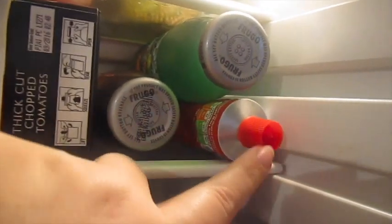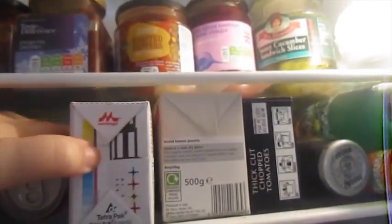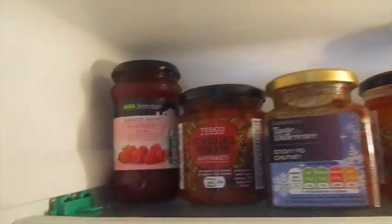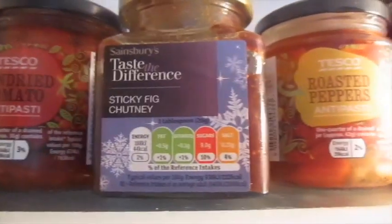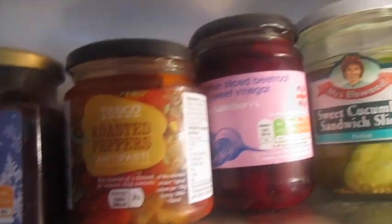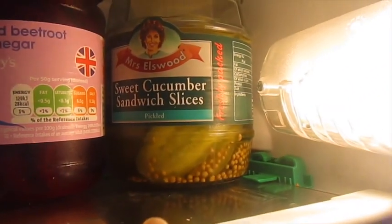Up here we've got some more Frugo juices — there's a green one and a black one. Some tomato puree, chopped tomatoes, and silken tofu that I bought to make a dessert but haven't been brave enough to try yet. We've got two cans of no-added-sugar ginger beer that John likes, a can of Foster's, some very lazy chopped garlic, some reduced sugar raspberry jam, sun-dried tomatoes, Taste the Difference sticky fig chutney — this stuff is amazing — some roasted peppers, some sweet sliced beetroot, and some sweet cucumber sandwich slices, but they're pickles. And that is everything in the fridge.